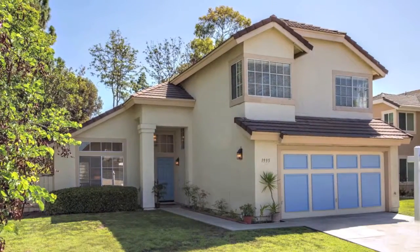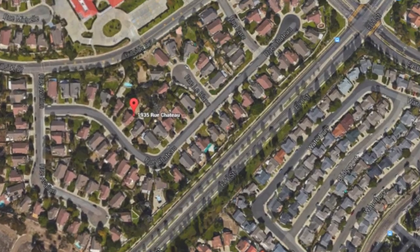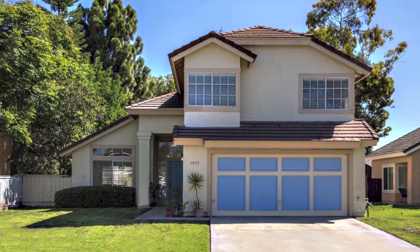Welcome to 1935 Rue Chateau, located in the sociable and delightful neighborhood of Eastlake Hills. This single-family home is ready for your family to make new memories in.